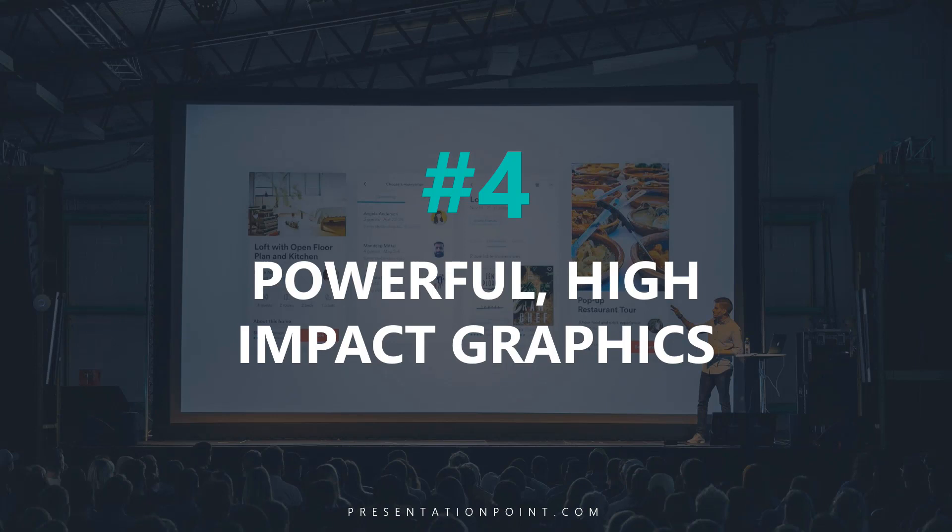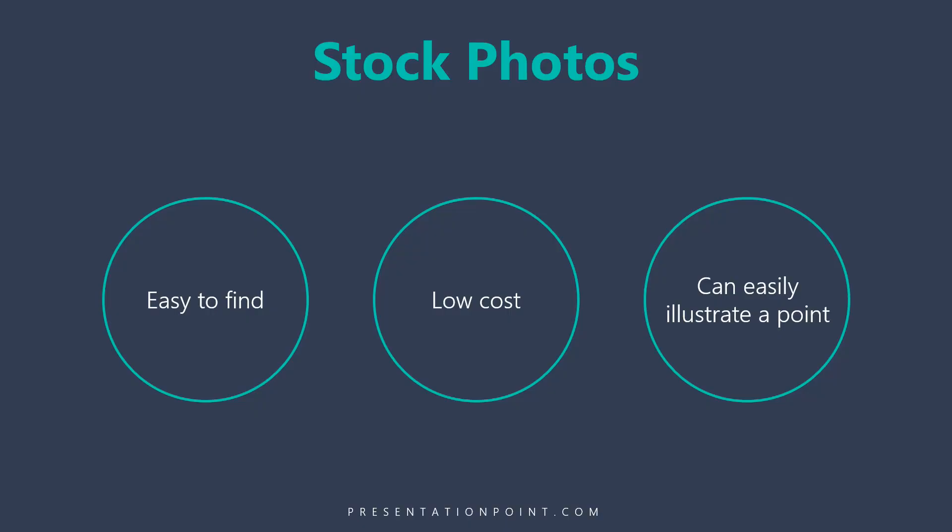Secret number four is to use powerful, high-impact graphics in your presentation. One option is to use stock photos. They're easy to find, high resolution, low cost, and they can easily be used to illustrate a point.